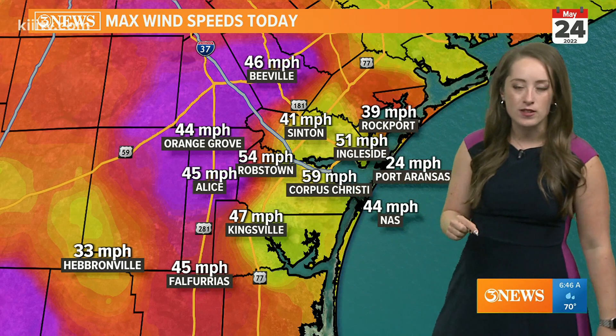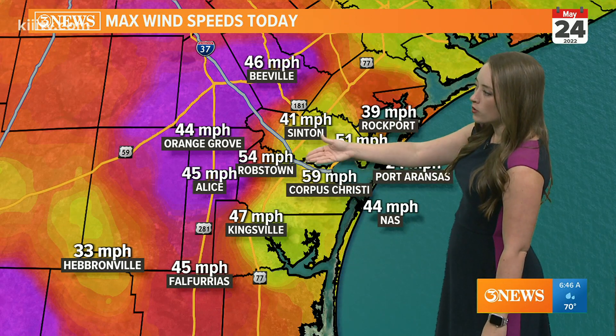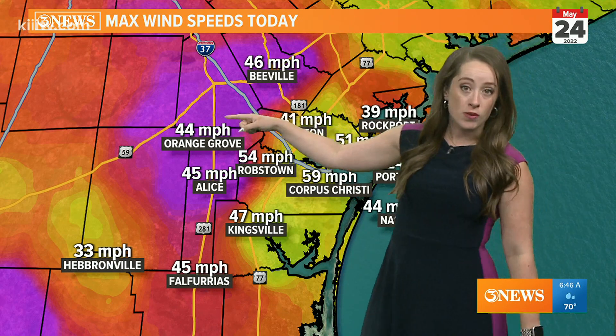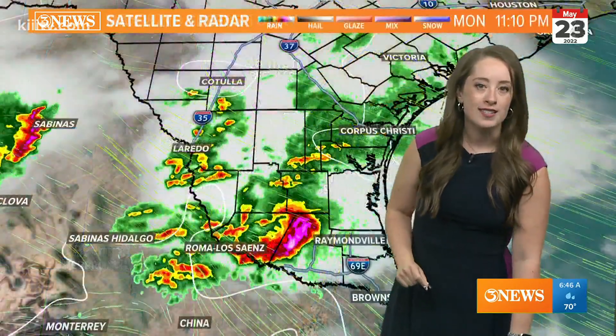Here's a look at those max wind speeds today: 59 miles per hour in Corpus Christi, 54 in Robstown, Orange Grove showing 44 — but the National Weather Service is also reporting a 64 mile per hour wind gust in Orange Grove.